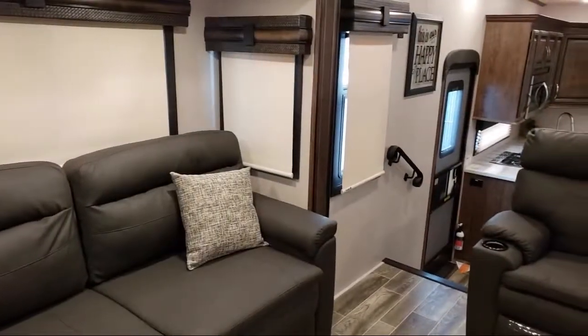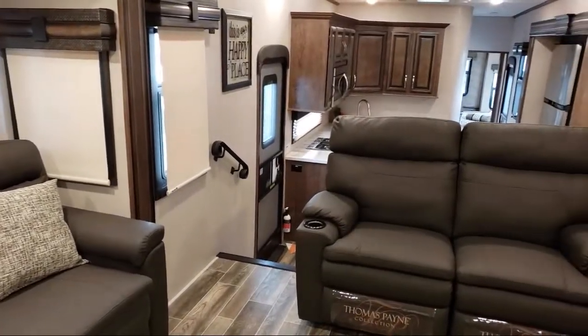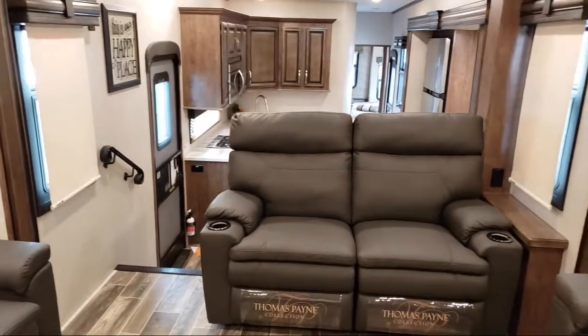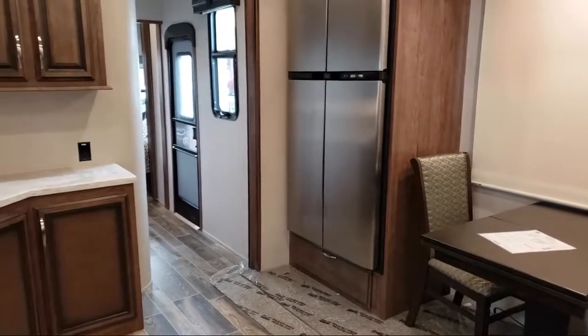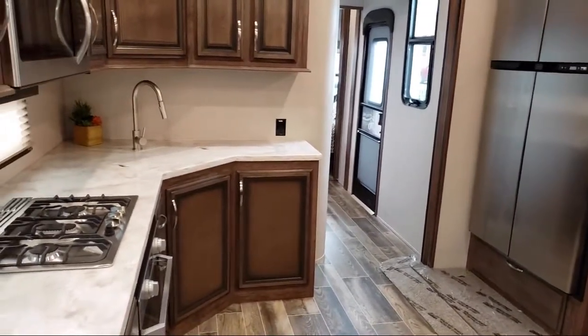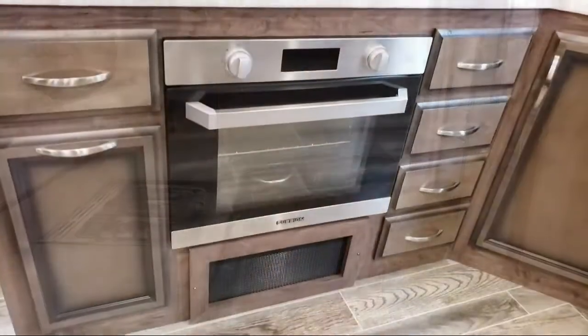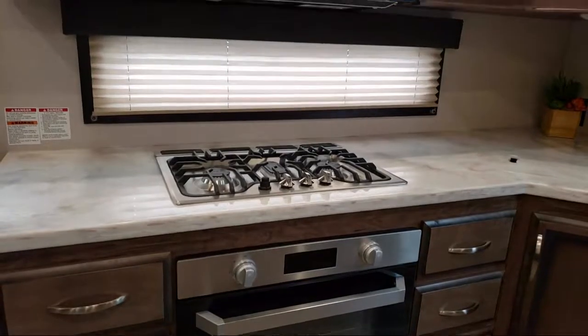Folsom Lake RV has been in business since 1983. We've always been family owned and operated, and we know that buying an RV is a big decision. Our dedication to service, quality, and selection can assist you in making your buying decision easy. Talk with one of our knowledgeable staff and discover our hassle-free and pressure-free shopping experience that makes the buying process easy, fast, and more importantly fun.